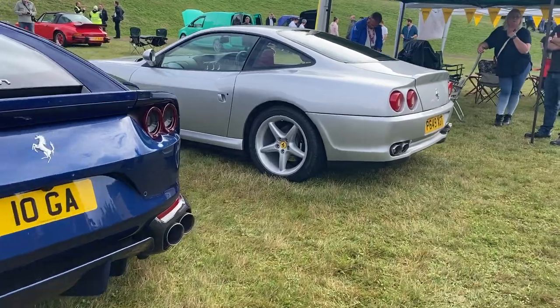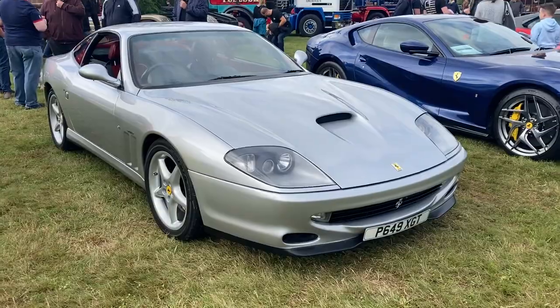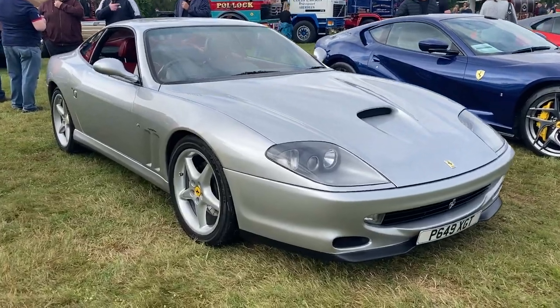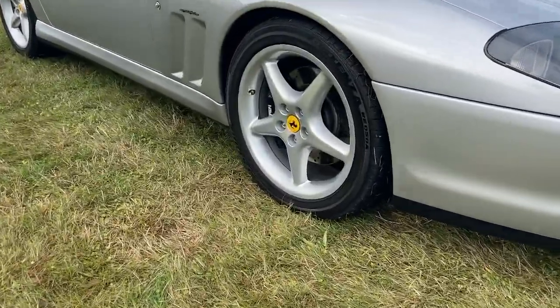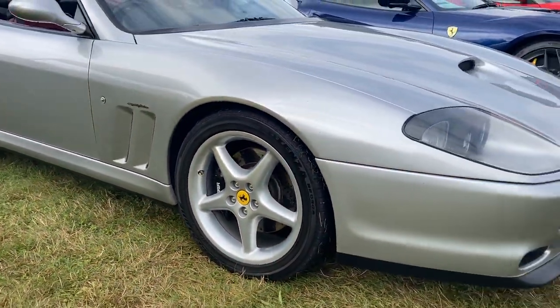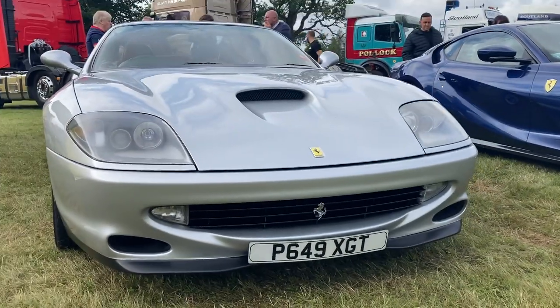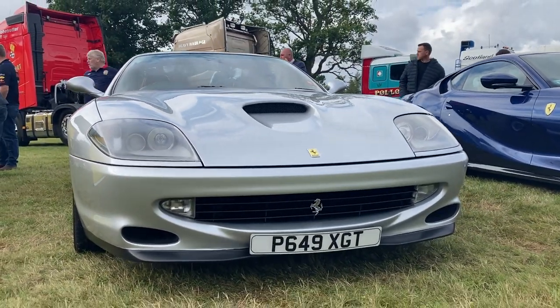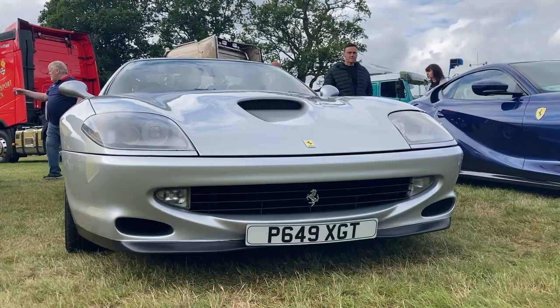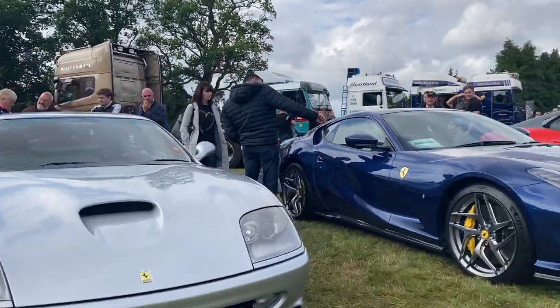Here is my favourite Ferrari of them all — it is of course the 550 Maranello, produced between 1996 and 2002, with this being an early 1997 model. The 550 was a front-engined Grand Tourer with a 5.5 litre Tipo V12 engine. I think it's a stunning looking car and I really like the silver — it's a bit different to the red or yellow that you normally see.